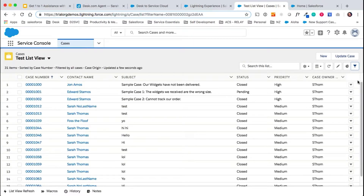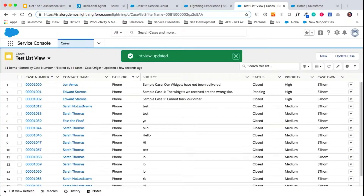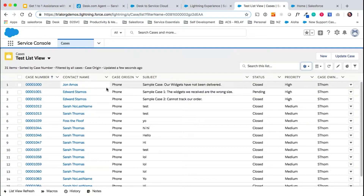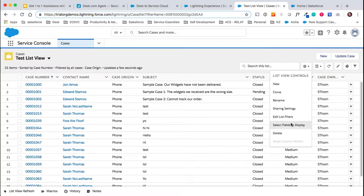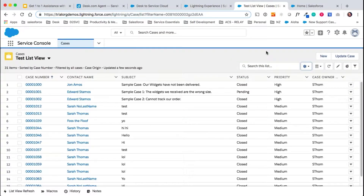Another great thing you can do inside the service console is update these columns. Unlike Desk, you also have far more options of what you'd like to display in your columns. You'll see all the available fields here — let's go with case origin again and simply pull that over. It'll pop itself to the bottom of the list, so let's move that up and save. Now we've got our case origin list, so we know that this list view contains all phone cases. We can also simply go back and remove it at any point. So that's your filters — we would continue to set those up by creating new list views for each.